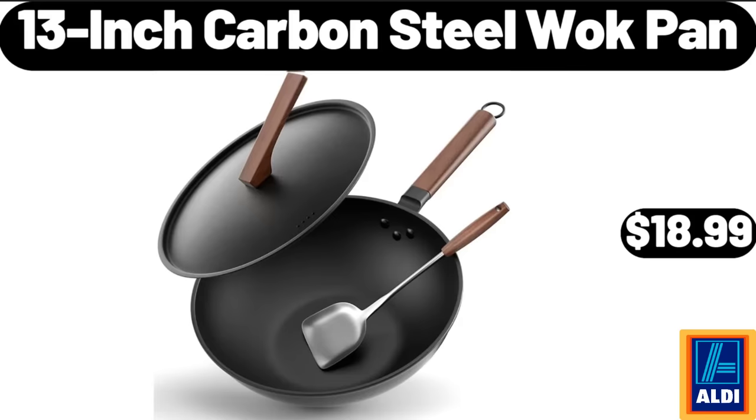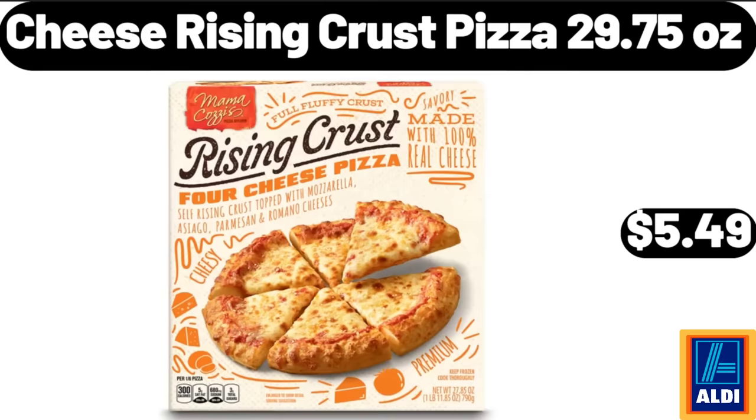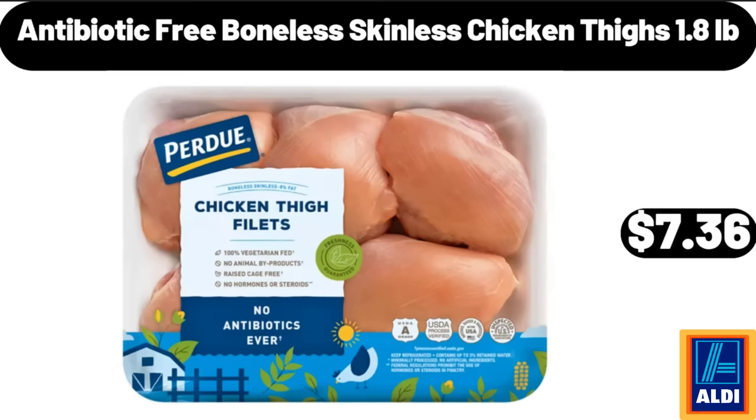13-Inch Carbon Steel Wok Pan, $18.99. Cheese Rising Crust Pizza, 29.75 ounces, $5.49. Antibiotic Free Boneless Skinless Chicken Thighs, 1.8 pounds, $7.36.